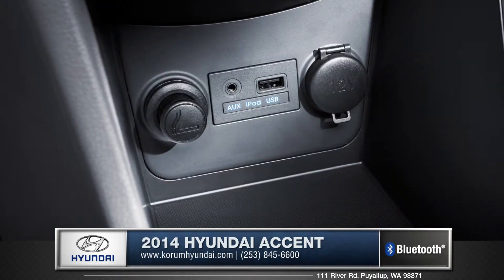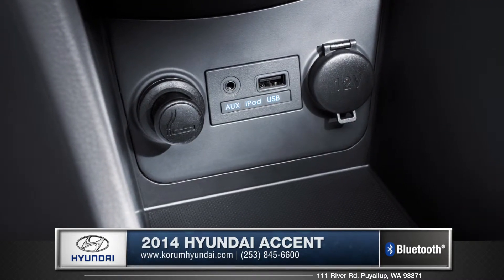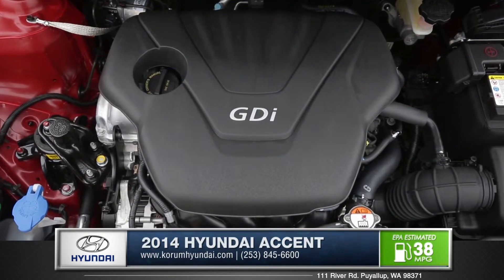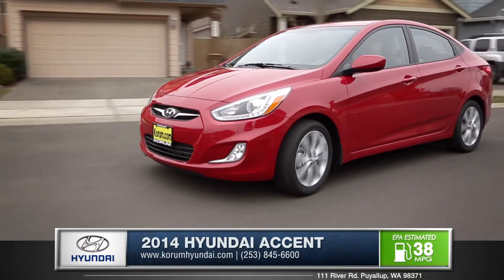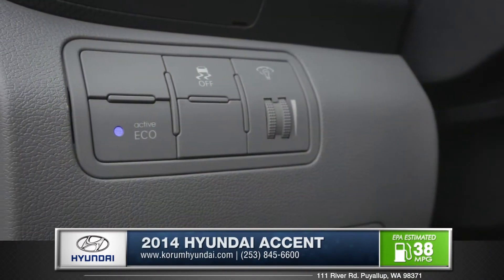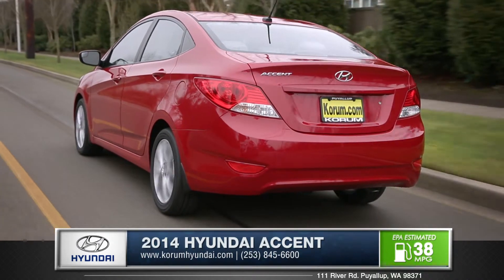There is even a standard USB iPod integration that lets you charge and play your favorite tunes right off your device. The Accent features a 1.6L GDI engine with dual continuously variable valve timing, and when fitted with the optional active ecosystem, the Accent truly shines when it comes to saving you money at the pump.